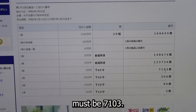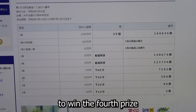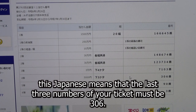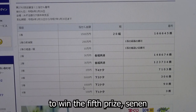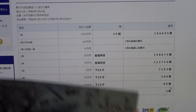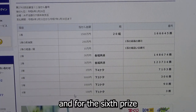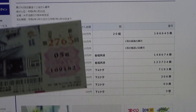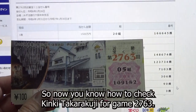To win the third prize (Sanjumanen), the last four numbers must be 7, 1, 0, 3 — my numbers are 9, 1, 8, 2, no good. For the fourth prize (Gosenen), the last three numbers must be 3, 0, 6 — I have 1, 8, 2, no good. For the fifth prize (Senen), the last two numbers must be 9, 0 — mine are 8, 2, no good. For the sixth prize (Hyakuen), the last digit must be 3 — I have a 2, close but no good.